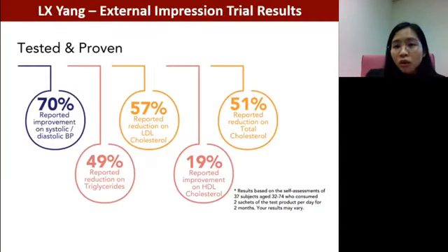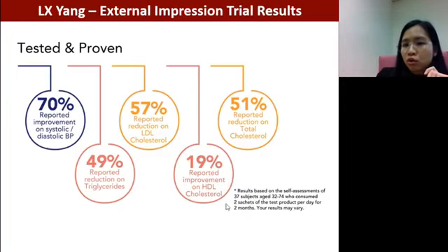External clinical trial results from 37 subjects aged 32 to 74 also support these effects. Results showed that 70% of them had improvement in their blood pressure — both systolic and diastolic. About half of the subjects reported lower triglycerides, lower LDL cholesterol, and lower total cholesterol. And about 19% showed improvement in HDL cholesterol, meaning there was an increase in HDL levels.